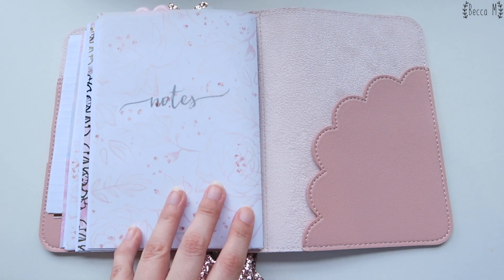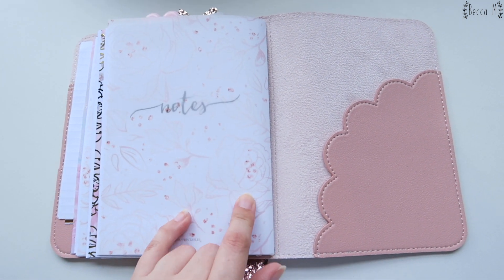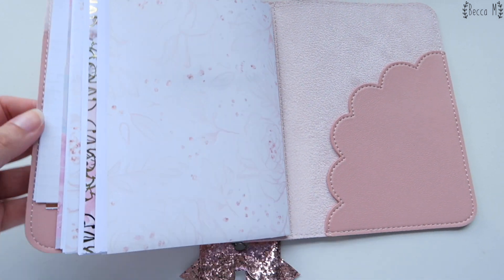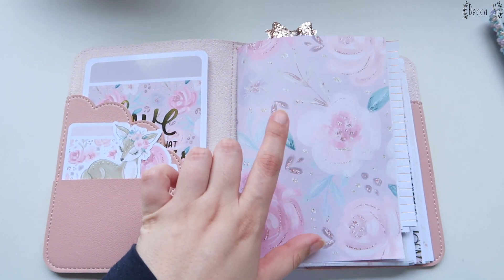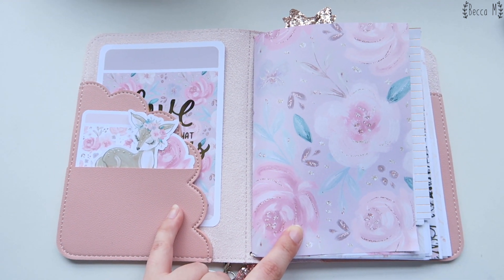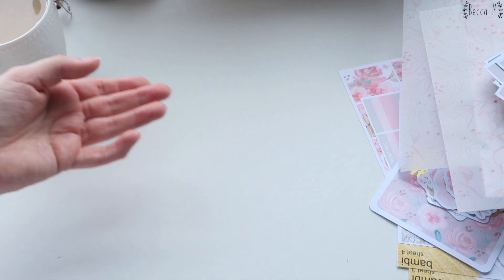That's pretty much my brand new planner and it is so cute. It annoys me that the pinks don't really match up, but at least this pink matches this one and it doesn't look quite as mismatched. The front does look a little bit funny having such a purply pink here, but in reality it's just that this pink is kind of like a brown pink.